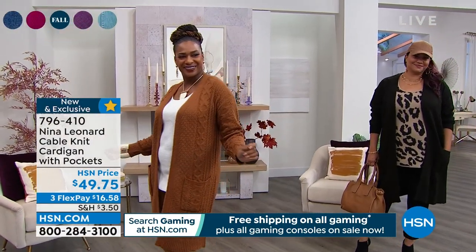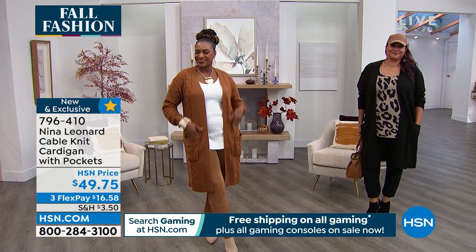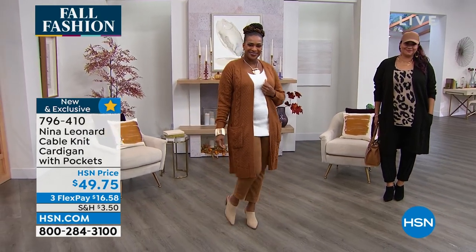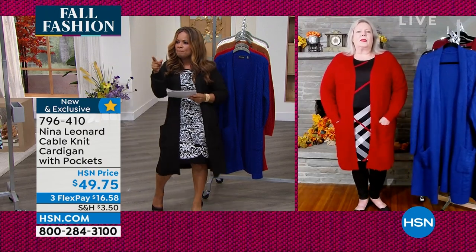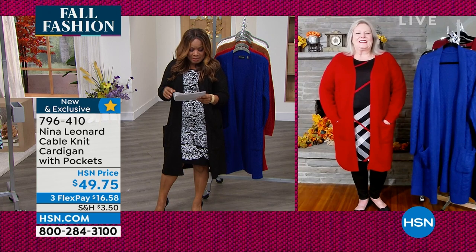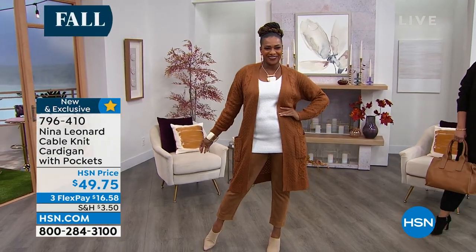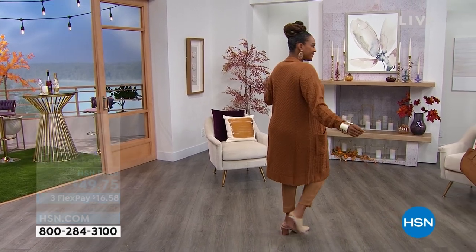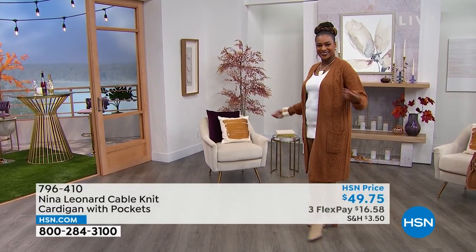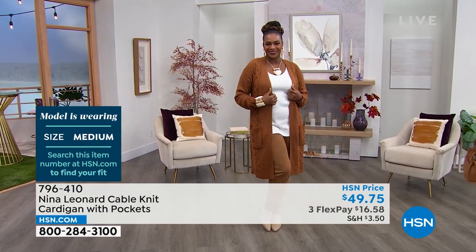We do extend the flex pay for you at $16 and 58 cents. Don't miss your chance to grab it. All sizes are available. Let me give their heights — we're starting with Selah. Selah is 5'7 and a half inches. And you can see where the cardigan hits her. She's wearing the medium, and it looks great. She's wearing it with a beautiful kind of suede-like pant or jogger. Love that whole outfit. Selah is 5'7 and a half, wearing the medium.